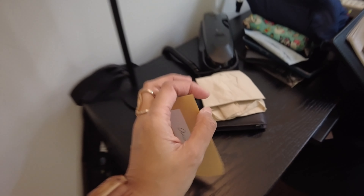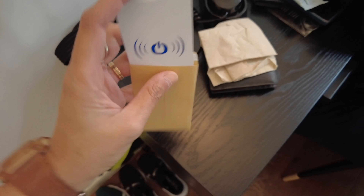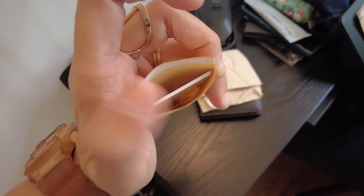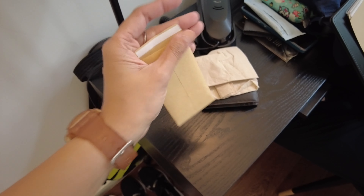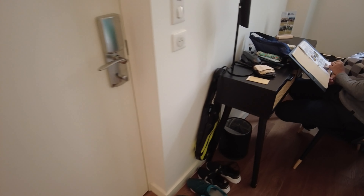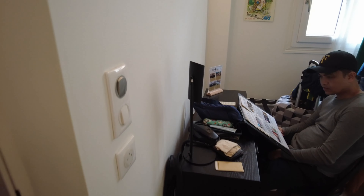This is what the key card looks like. The guy gave us two card keys. He said the receptionist will be here only until 10 p.m., and then tomorrow morning from 6:30. He already taught us how to open the door, which I'm going to show you soon.